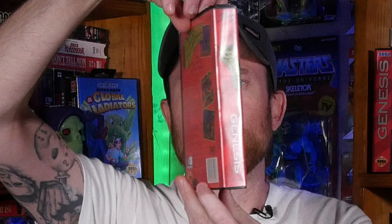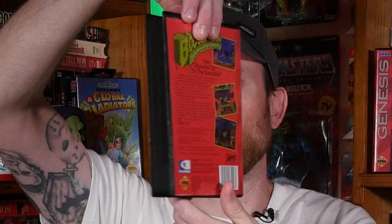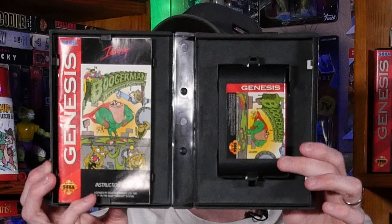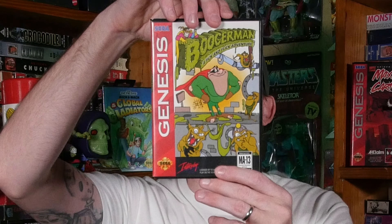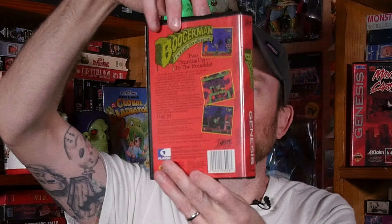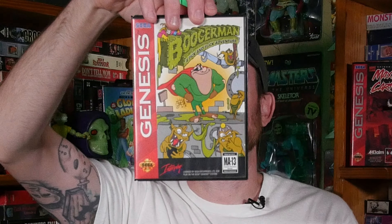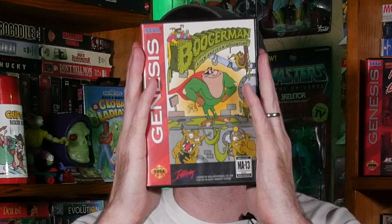I got this one from Welcome Back Collectibles and I was super thrilled to finally pick this up and add it to the collection. It does come with the booklet. This game is super 90s — it had everything you wanted: boogers, farts, and crude humor, very reminiscent of kids and teenagers in the early 90s. The back of the box says 'Two thumbs up to the knuckle.' Booger Man is such a cool little thing — you can pick, flick, burp, and fart your way to the finish line.